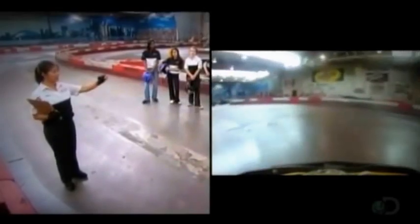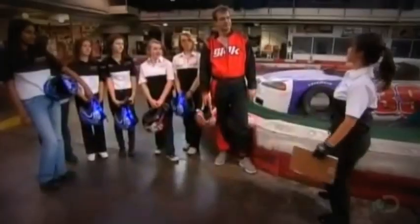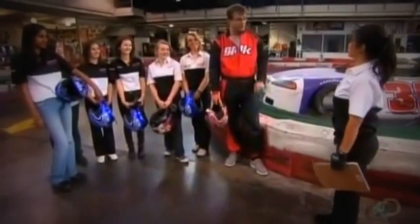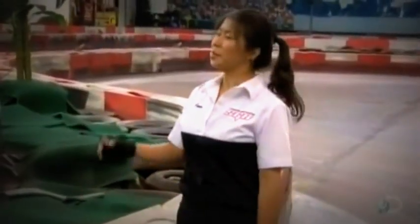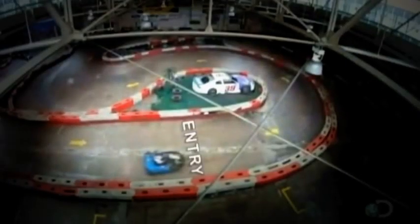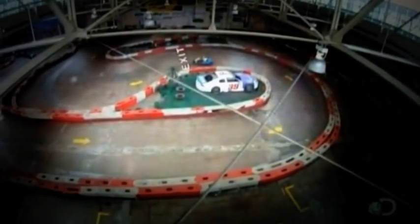That will be the apex. So this is our apex right here. Got it? I have one question — what's an apex? That's a very good question. The apex is the mathematical center of the corner. So when you tip one corner, you've got an entry point, apex, and exit point.